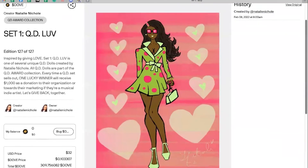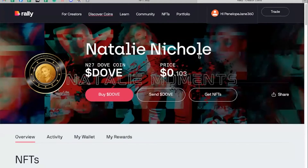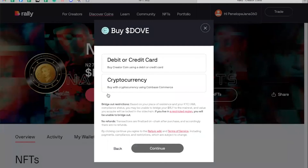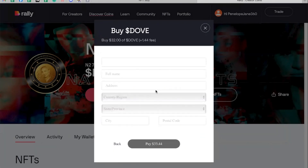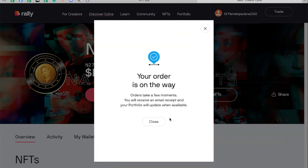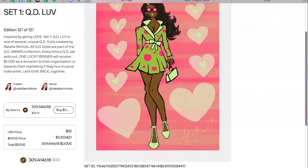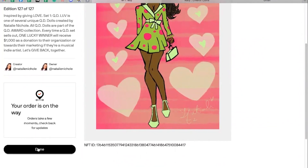You might first need to buy some crypto to pay for the NFT. In this case, I can see that I need to buy some Dove coin, since that's the currency they accept for this NFT. I'm going to click here to buy her coin, then click buy Dove. I'm going to use a credit or debit card and get $32 of Dove. There will be a 4.5% fee added on top to cover compliance and security costs — so I'll enter my debit card info and click pay $33.44. Once your order is processed, go back to the NFT page and click confirm to buy the NFT. It should say your order is on the way — click done.